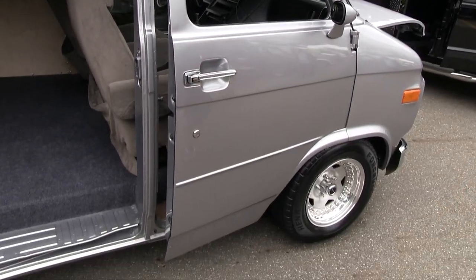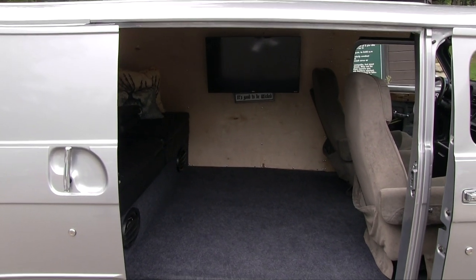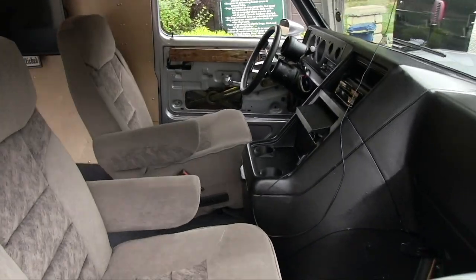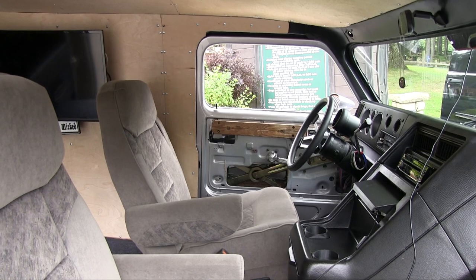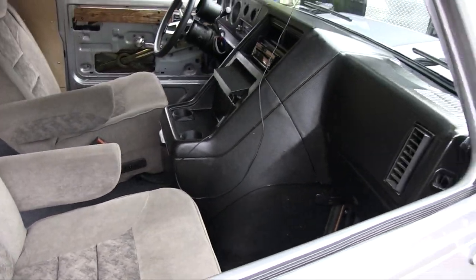I've got a ton of pictures of it I'll send along. We had to drop the seats down so you're sitting at a normal height, and I dropped the column down a little bit too. I'm almost six foot tall and there's plenty of room — it's just fun.